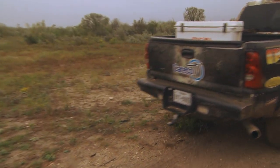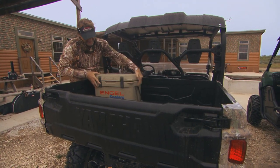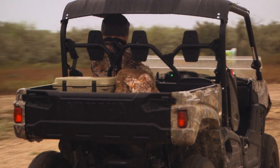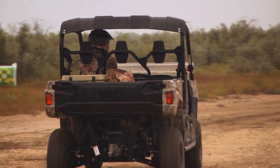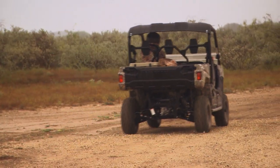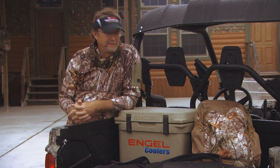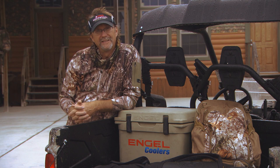We're tossing our coolers in the backs of trucks, in the backs of Vikings, driving around. We're dragging them across our camp. I can bang it around, I can throw things on top of it, coming to and from the stand or when we're working, and know that we're not gonna destroy this — and know that at the end of the day, the most important part of this cooler's job, which is to ensure I've got ice retention in there, is still gonna be working.